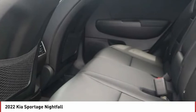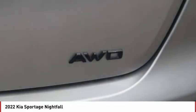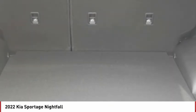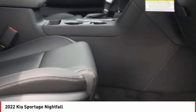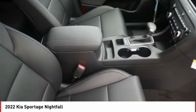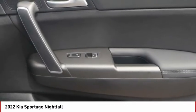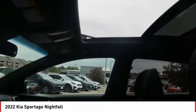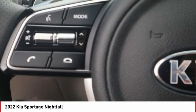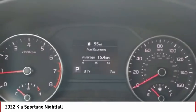This beauty will make even your house keys jealous. Drive it today. For more information, visit www.fema.org.